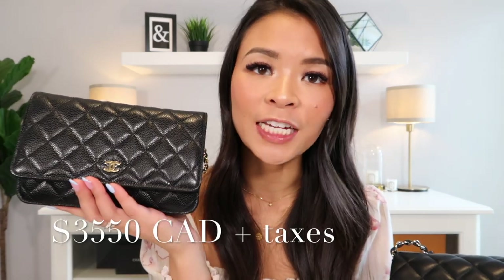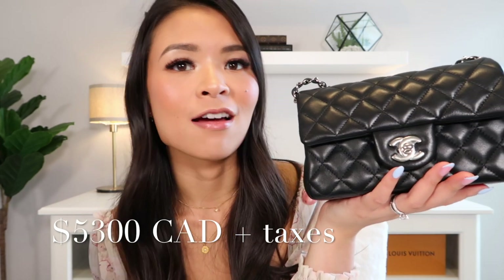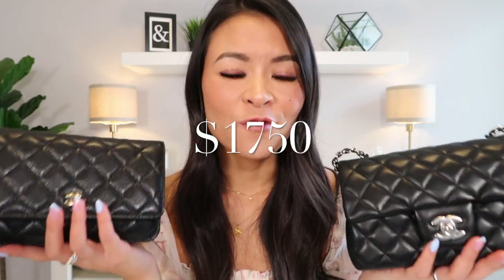Now let's take a quick look at the pricing. In Canadian dollars, the Wallet on Chain is priced at $3,550 CAD not including taxes, and the Chanel Mini Rectangle comes in at $5,300 CAD not including taxes. So depending on where you live your taxes could be more or less, but there is a $1,750 difference between these two bags based on just the base price alone.